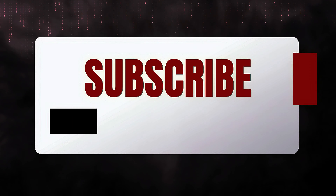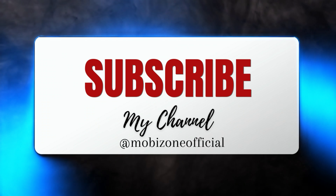I'll keep you updated, so please subscribe to our channel. Thank you for watching. Wishing you all the best.